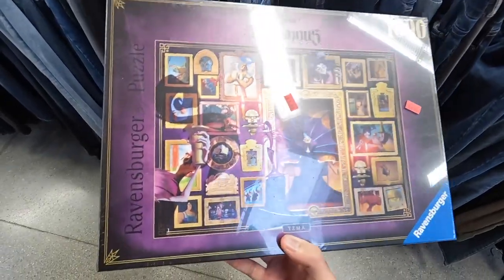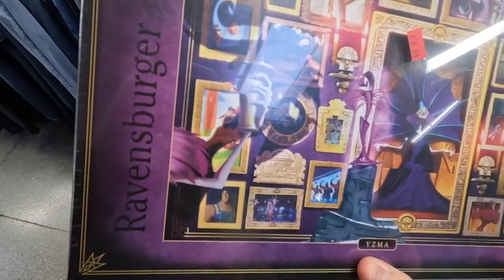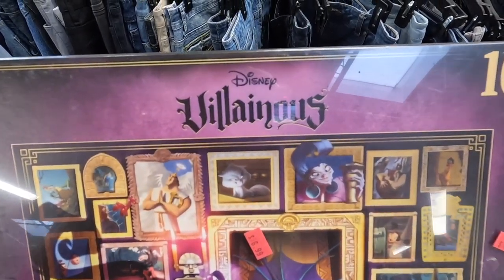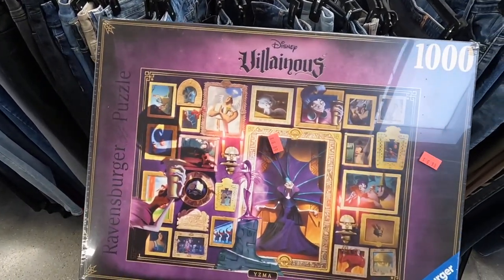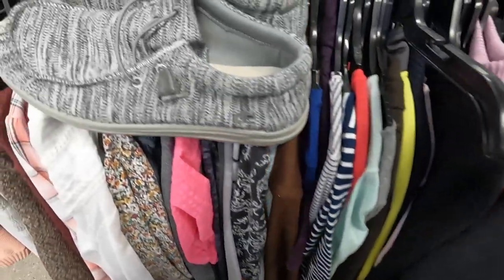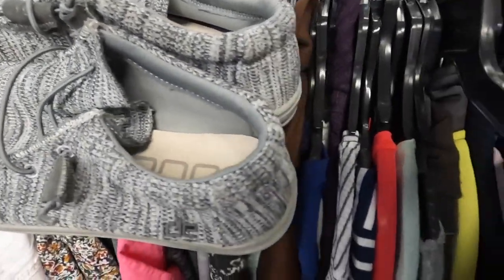I don't pick up a lot of puzzles these days but this one looks pretty good. It is sealed, brand new. The brand is Ravensburger — looks like they have a ton of sold comps. Specifically it's a Disney Villains puzzle. It is a little pricey at seven bucks, but there is an old comp for 50 bucks and a couple in the 40s, so I think I'm going to grab this one.